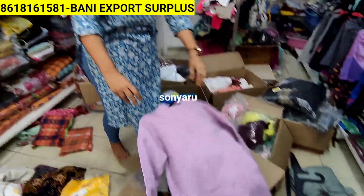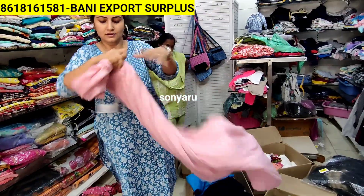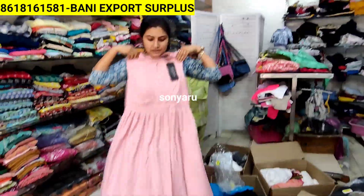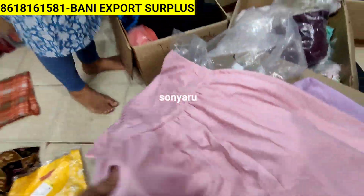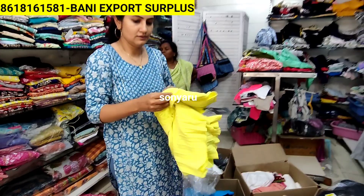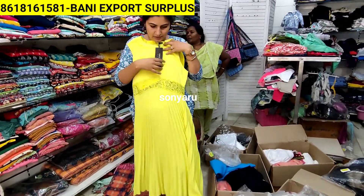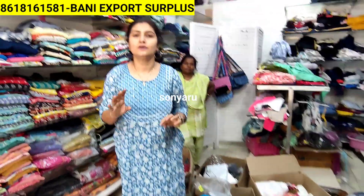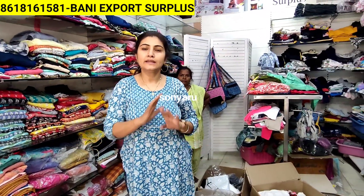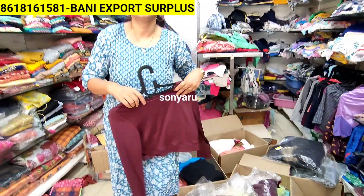We have sweatshirts available. Full western wear, long western wear dresses - different different styles and models, fully Indo-western style collections - all western wear. MRP 2349 on these items, and we are giving you at a flat 399 rupees. All big brand items for just 399 rupees.